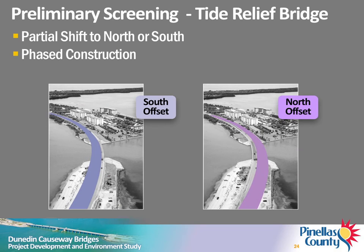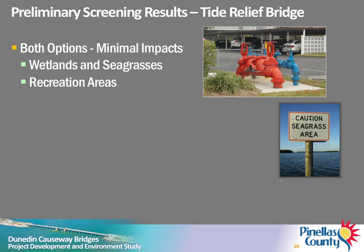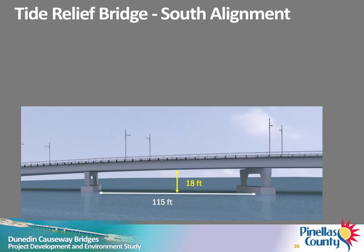Limited space between the causeway and Honeymoon Island will require replacement alternatives for the Tide Relief Bridge to be constructed in phases to maintain traffic. Accordingly, two alternative alignments that only partially shift the location of the Tide Relief Bridge to the north and south were considered. A preliminary screening analysis indicated that potential environmental and recreational impacts of both alignments are anticipated to be low. The north alignment would impact major utilities owned by the City of Dunedin, and considerable public opposition was expressed because of potential visual impacts to residents of Honeymoon Island. For these reasons, a replacement on the south alignment was selected for further study.